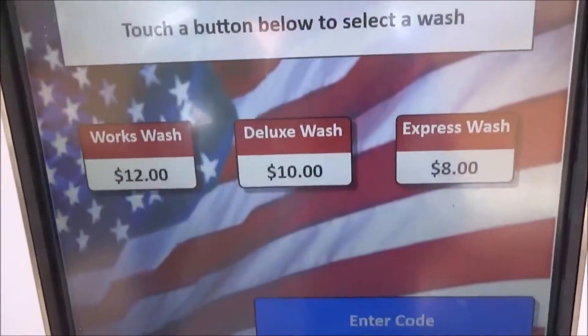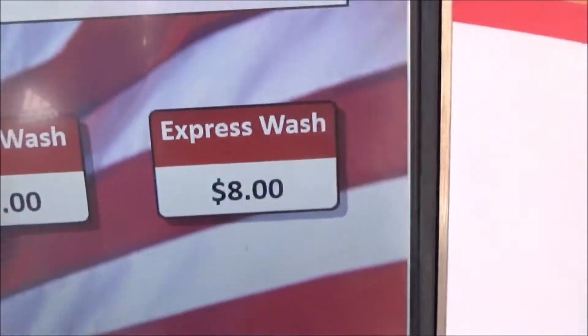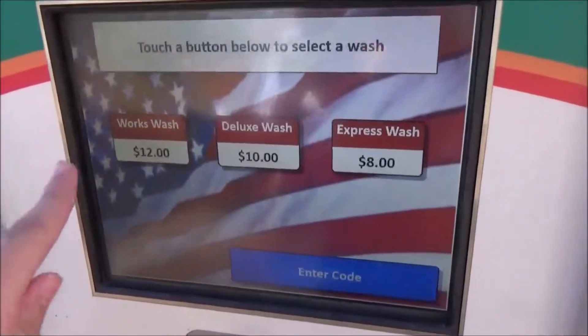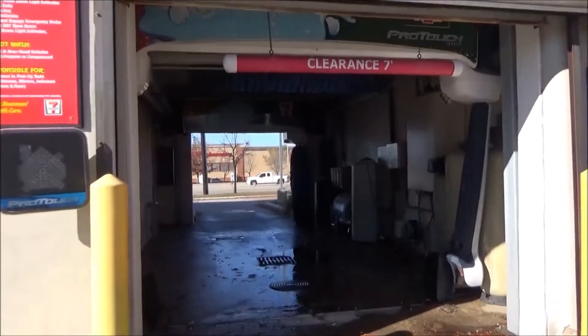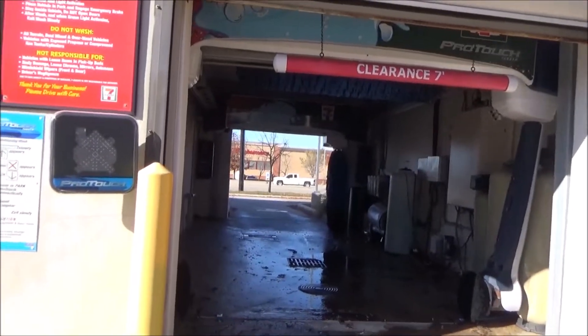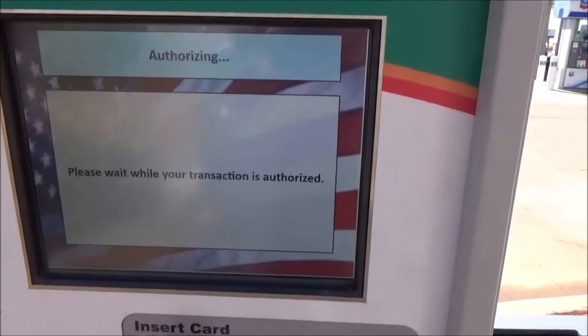Welcome to our car wash. Please select a wash by touching the corresponding button on the screen, or touch the enter code button to enter a code. Please insert payment now. Please wait while your transaction is being processed.